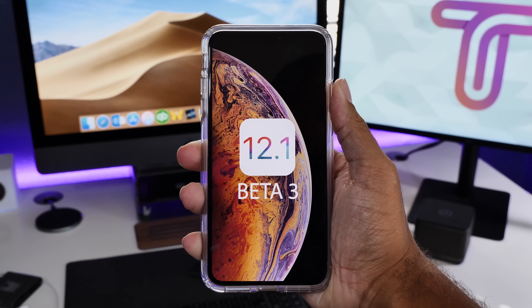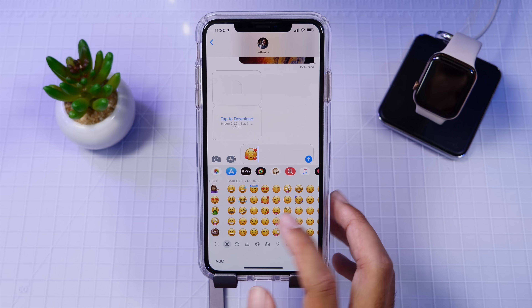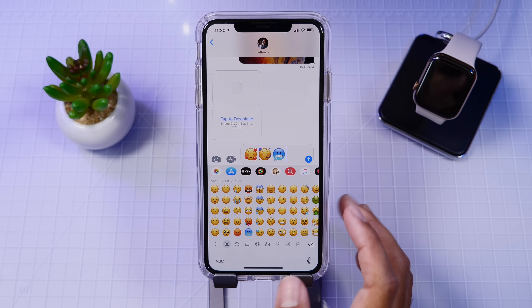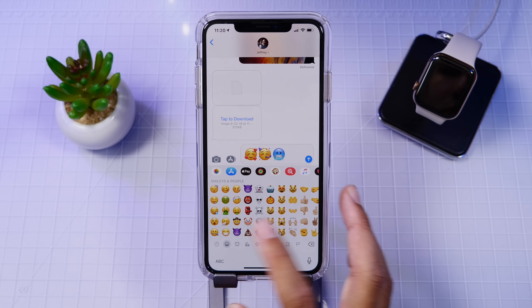Hey guys, it's Jeff, and today we are taking a look at what we might be seeing in iOS 12.1 beta 3. We have a lot of questions like what new features should we be seeing, what changes need to be made, and also when will we be seeing the official release of iOS 12.1? Let's find out.